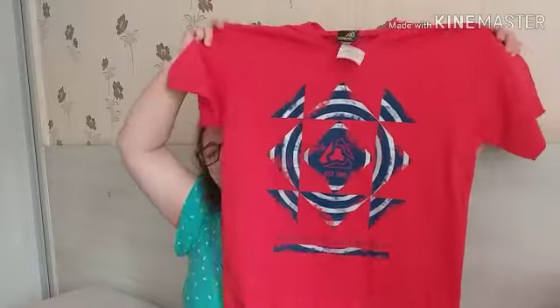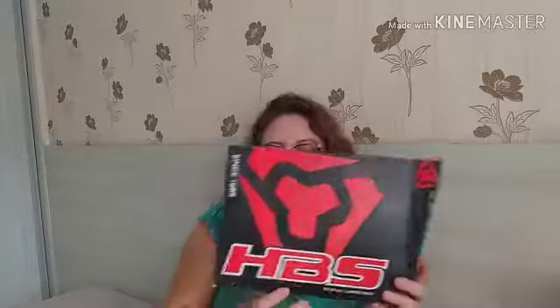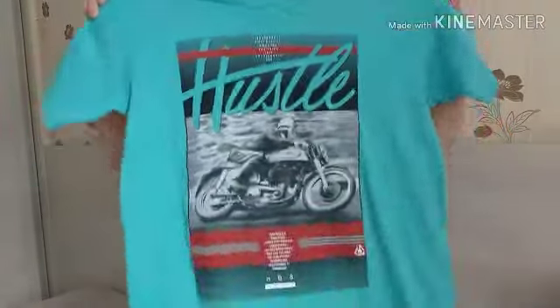Ganhou essa camisa da minha irmã — de uma das minhas irmãs. Achei muito bonita. Essas camisas são dessa loja aqui, HBS. Aqui tá como Rio de Janeiro, provavelmente ela é do Rio, mas tem aqui no Espírito Santo. Eu gosto muito da malha delas e tem um preço bem acessível. Essa verde aqui, essa verde bonita. Ele tá usando tamanho M adulto, que eu acho que é a que dá nele, porque ele é bem miúdo.